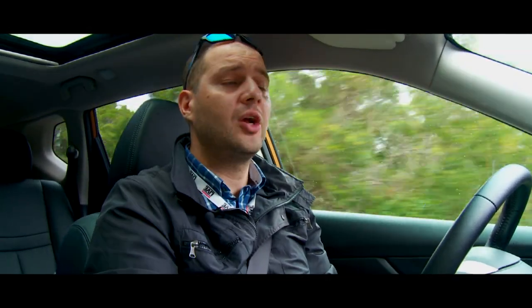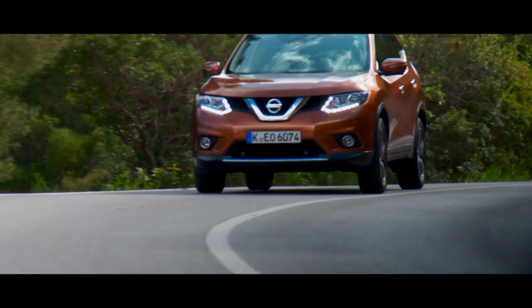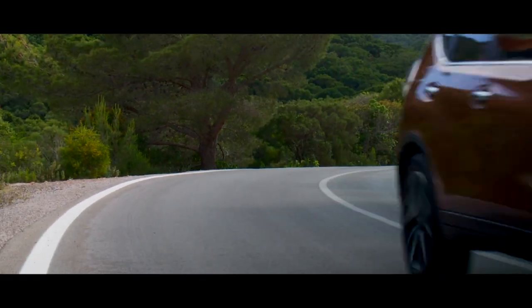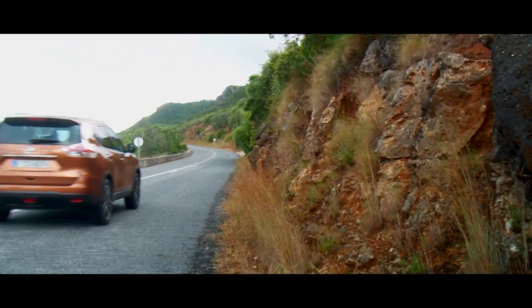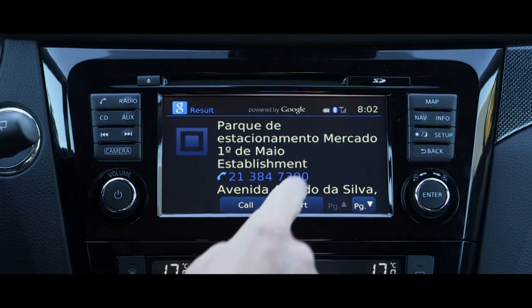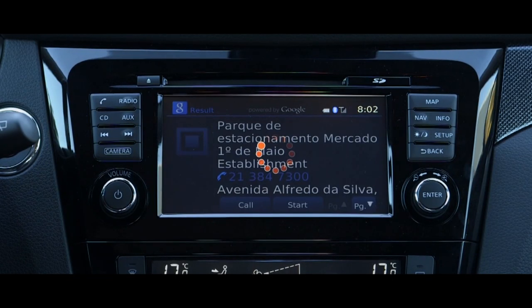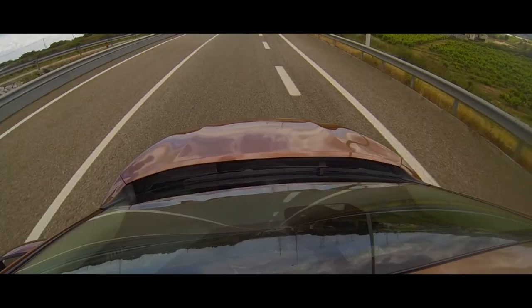Unlike the previous generation, this Nissan X-Trail is not cranky even on the highway. Frankly speaking, the noise insulation is not exceptional, but the navigation system is quite smart and has not let us get lost over several thousand kilometers already.